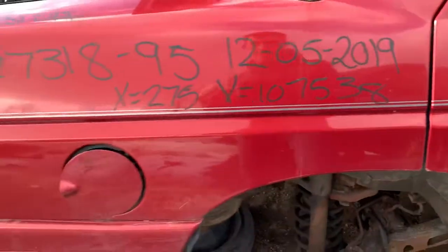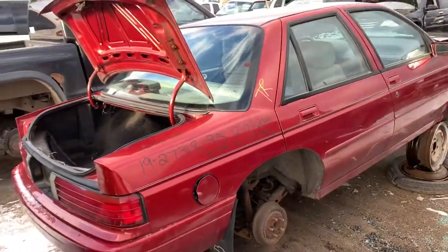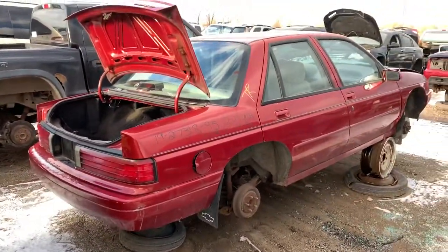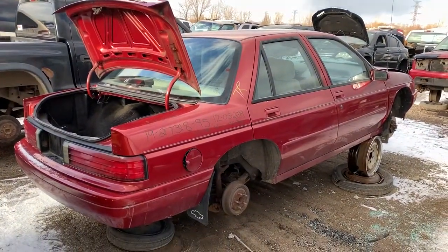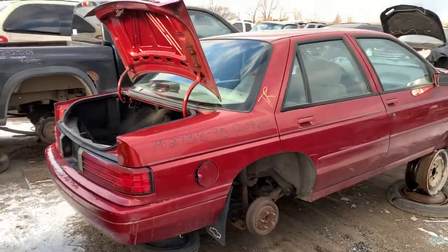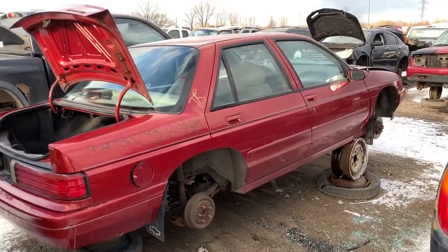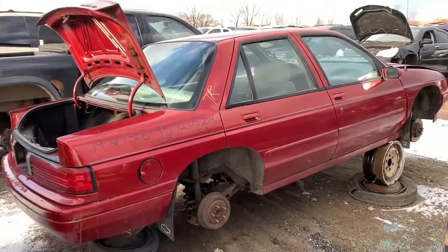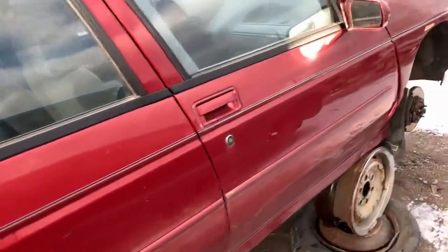Pinstriping's in good shape. Well, that's the 95 Chevy Corsica — probably base model, though they did have the LS trim. Cost around $18,000 at the time. Certainly can't get anything with this feature content for that money today, or the equivalent.